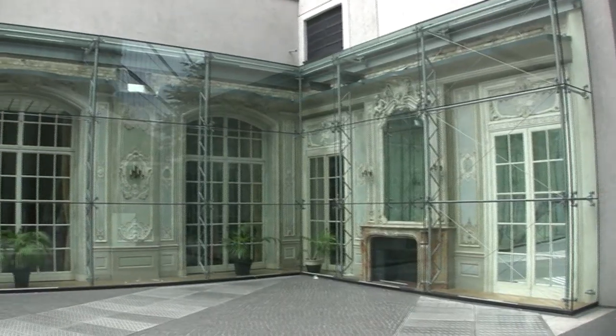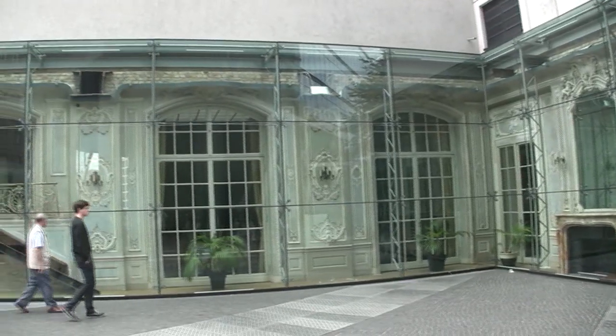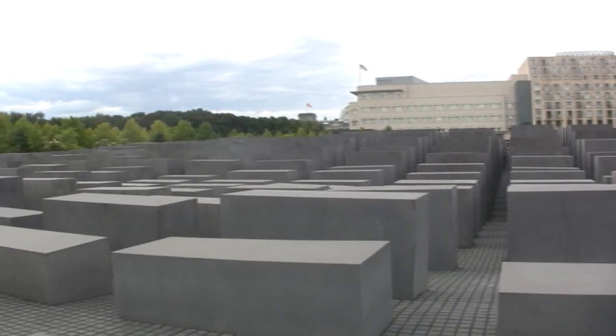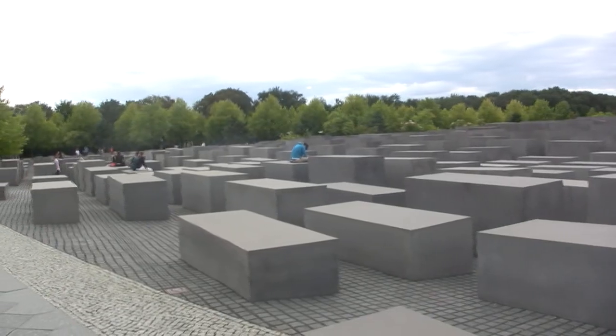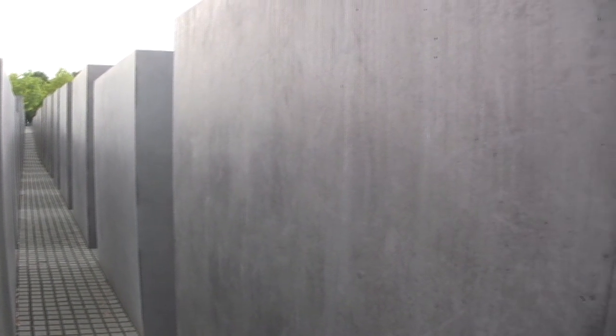They've preserved part of the interior of an old hotel. Berlin's Holocaust Memorial consists of 2,711 concrete slabs or stelae. Its architect has never explained what precisely these mean.